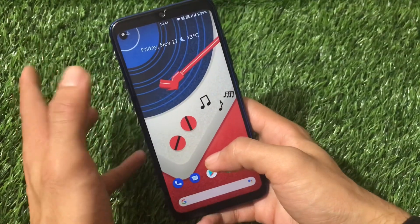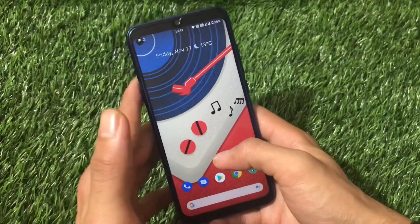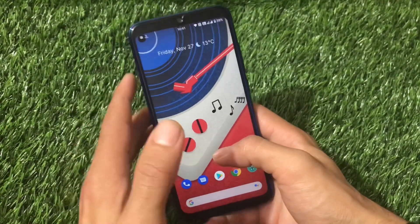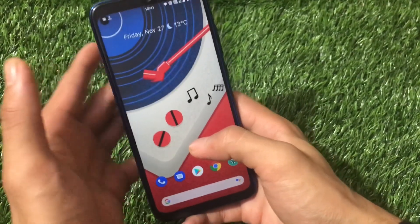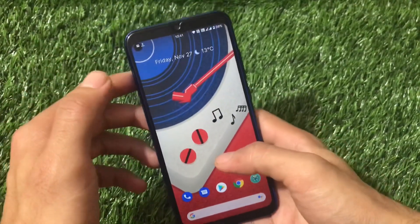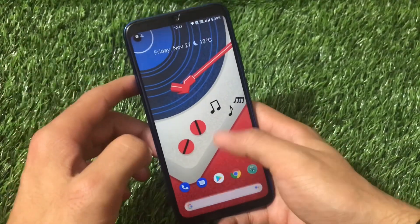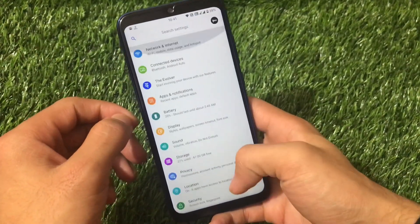Regarding bugs, I'll try to provide the link for the XDA forum or Telegram post so you can see which bugs exist. Wi-Fi display is a bug, so you won't be able to screencast your device to an Android TV. However, that's not a major bug for most users since not everyone uses that feature.